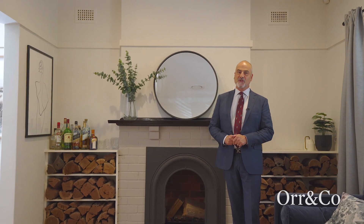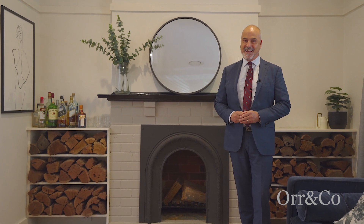Don't miss the opportunity to make this charming character-filled house your home. Feel welcome to join us at our Wednesday and Saturday open homes.